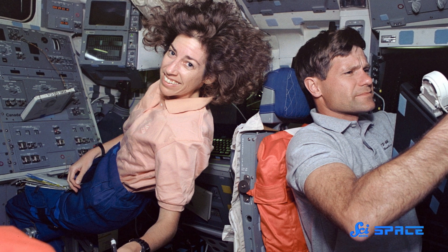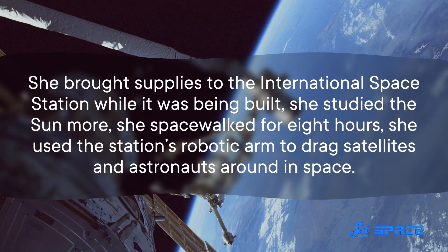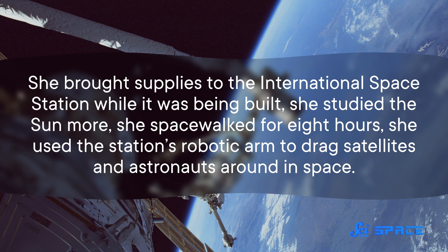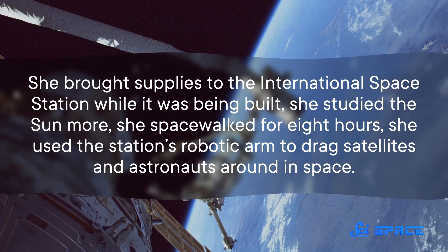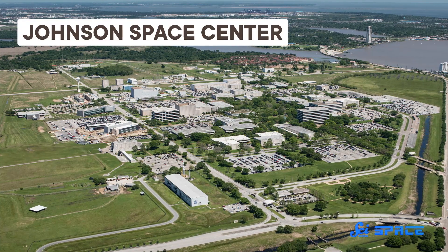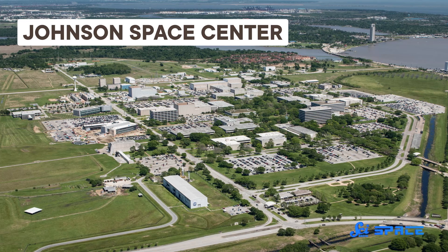Ochoa went back to space three more times and did all the awesome stuff astronauts do. She brought supplies to the International Space Station while it was being built. She studied the Sun more. She spacewalked for eight hours. She used the station's robotic arm to drag satellites and astronauts around in space. Then, with both feet firmly back on the ground, Dr. Ochoa became deputy director of Johnson Space Center and later its first Hispanic director — where she was finally the one in charge of choosing astronauts.